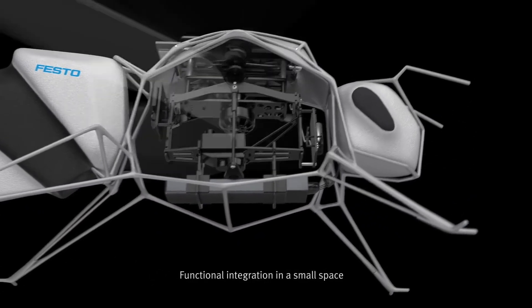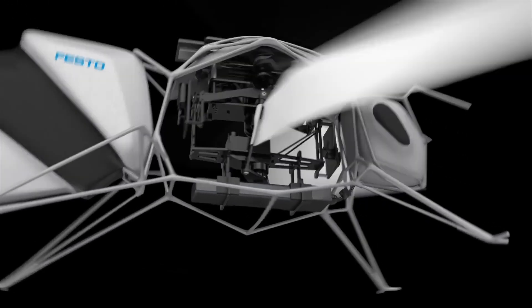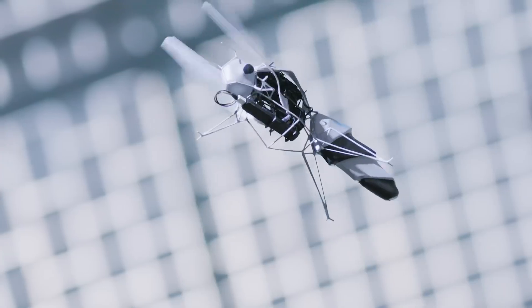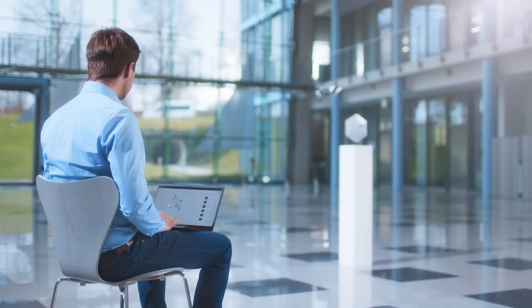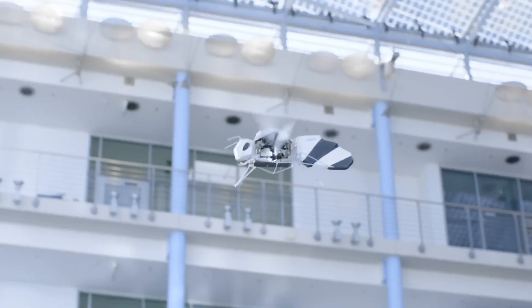Furthermore, automatic calibration ensures that each bee optimizes its controller parameters, allowing for seamless coordination within the swarm. As the latest addition to Festo's Bionic Learning Network, the Bionic B builds upon years of research and development in biomimicry and bionics. By harnessing insights from nature and leveraging advanced technologies, Festo continues to push the boundaries of innovation, creating solutions that bridge the gap between biology and technology.